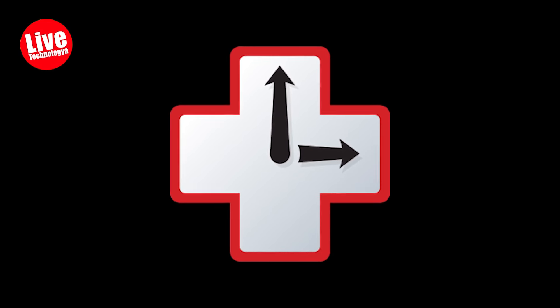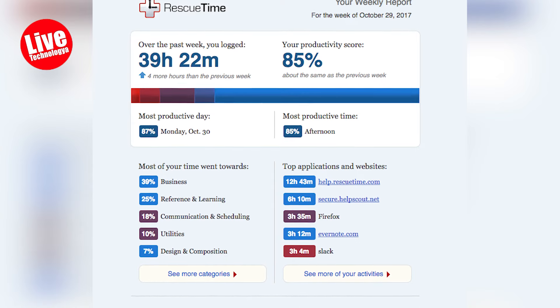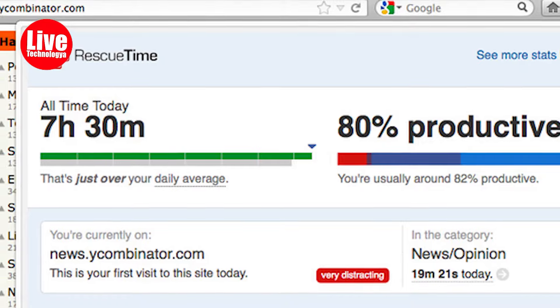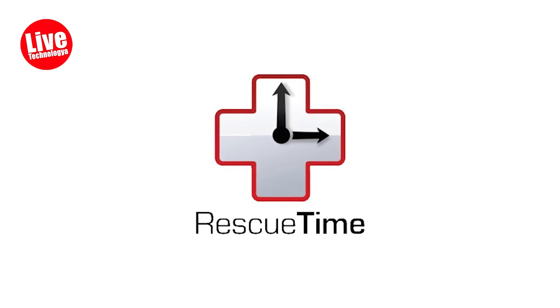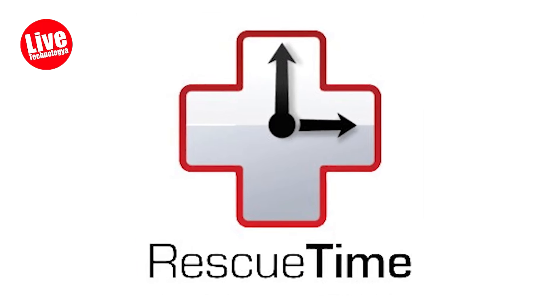Number seven: RescueTime. RescueTime is an app that wants to rescue your time by telling you how much time you're wasting on your computer. It runs in the background and tracks what you're doing, giving you detailed reports on where your time goes. You probably spend way more time on social media than you think — but knowing is half the battle.